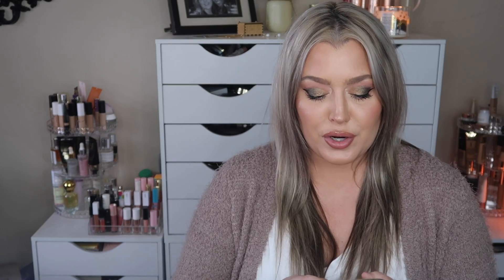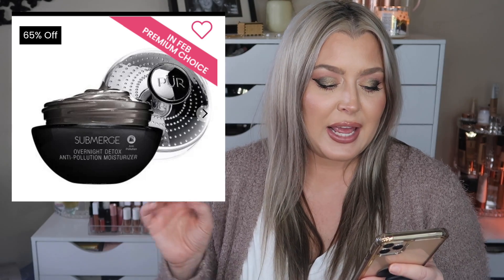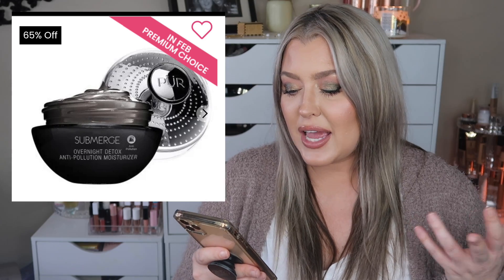The first choice is by Pure. This is the Submerge Overnight Detox Anti-Pollution Moisturizer. It does have a retail value of $34. It says it deeply nourishes and helps to purify the skin overnight — drastically helping to reduce the appearance of dry skin, fine lines, and wrinkles with intense hydration. Sounds great. If you've tried Pure skincare in the past, then you know. Leave me a comment down below and let us know if you've tried any of these choices.